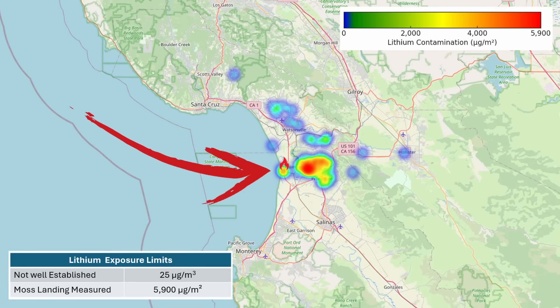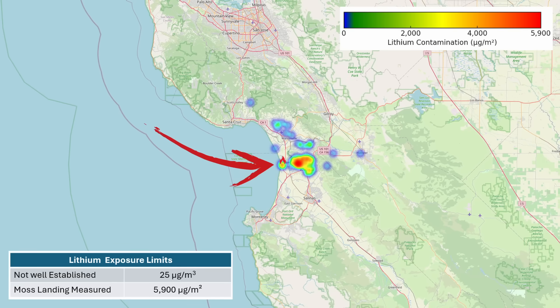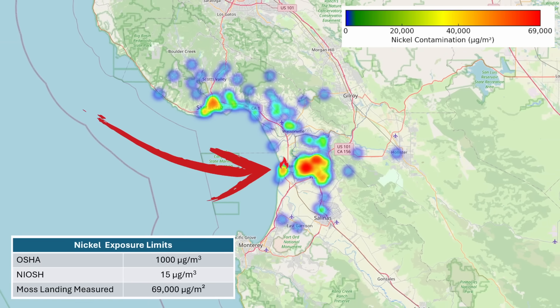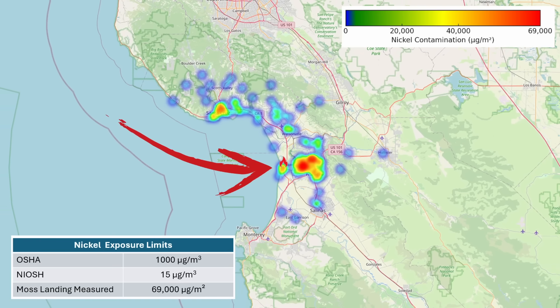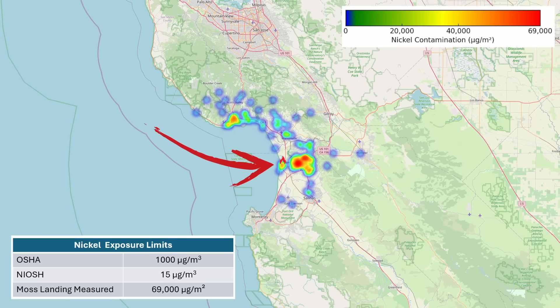Lithium dust exposure can cause respiratory tract irritation, skin burns, and eye damage. Long-term effects of inhaled lithium compounds are not well studied, but high doses can affect the central nervous system and kidneys. There's no official safe level for lithium exposure, but some studies suggest levels above 25 micrograms per cubic meter may cause problems. On the map, the max level is right around 5,900 micrograms per meter squared. Nickel exposure is associated with lung and nasal cancers, respiratory problems, and dermatitis. Chronic exposure can lead to asthma-like symptoms and lung fibrosis. It's also possible to develop a sensitivity to nickel and not be able to touch everyday household items. The OSHA limit for nickel is 1,000 micrograms per meter cubed, NIOSH is at only 15 micrograms per meter cubed. This study's highest nickel levels on the map are 69,000 micrograms per meter squared.